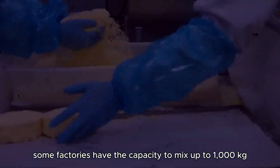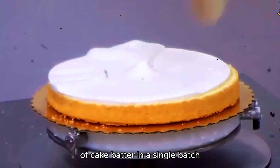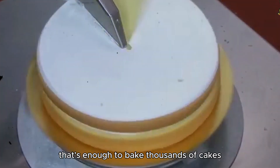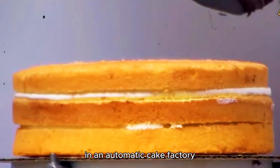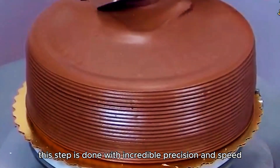Did you know that some factories have the capacity to mix up to 1,000 kilograms of cake batter in a single batch? That's enough to bake thousands of cakes. Once the batter is ready, it needs to be transferred into cake molds — in an automatic cake factory, this step is done with incredible precision and speed.